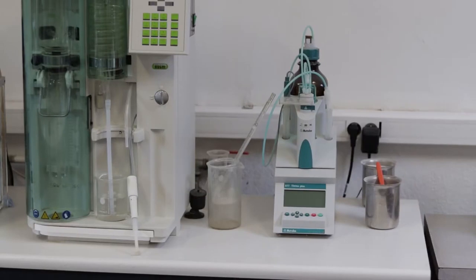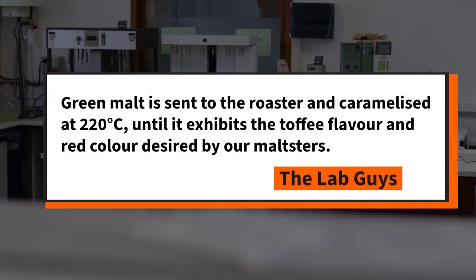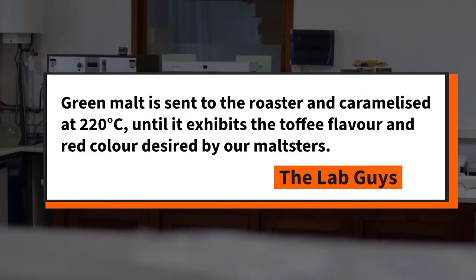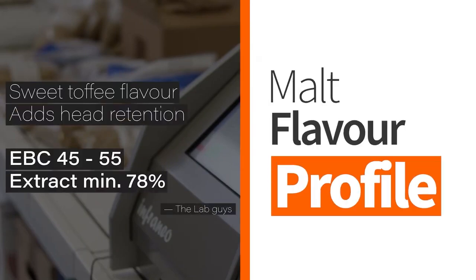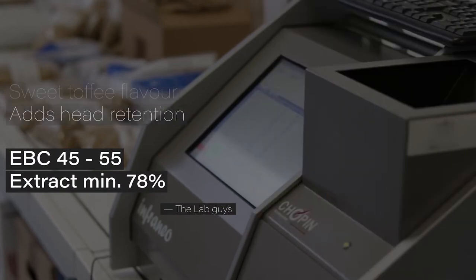Carruby starts out as freshly made green malt and is then caramelized in the roaster at up to 220 degrees Celsius until that sweet toffee character reveals itself. It is noted for its bright red color and being a Belgian toffee malt with flavors reminiscent of chewing toffee and boiled sweets like butterscotch.